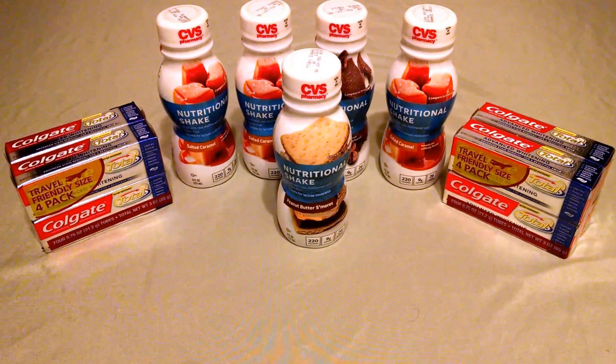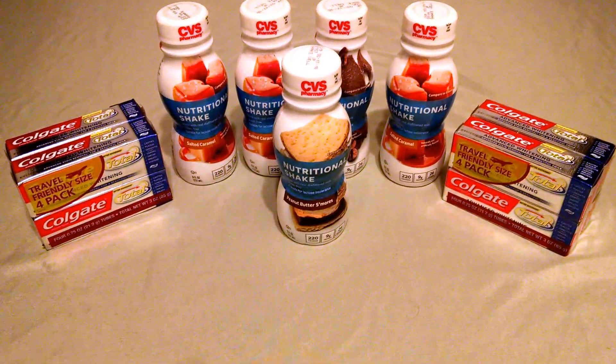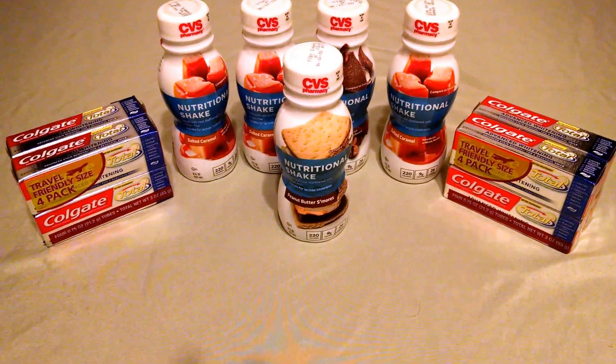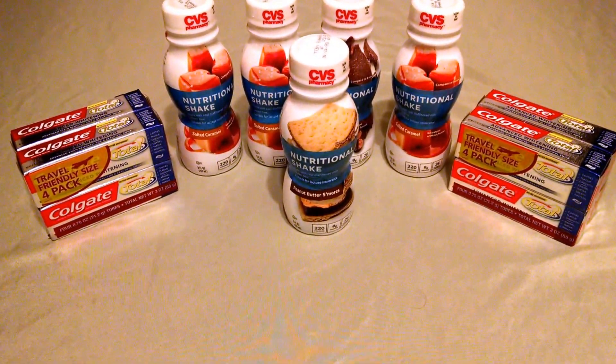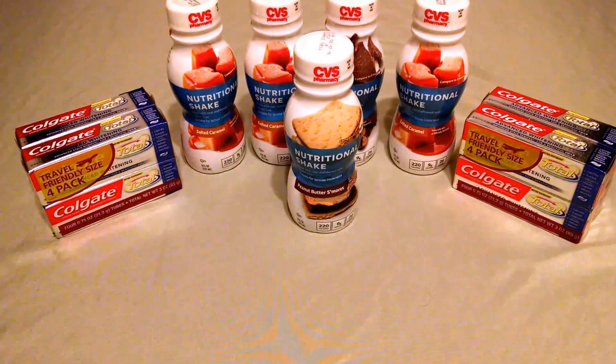Hey YouTube friends, this is Stacey Tee bringing you some awesome deals from CVS. The CVS Nutritional Shakes are buy one for $1.25, receive back an ECB for $1.25, making them free.